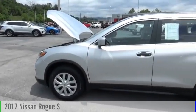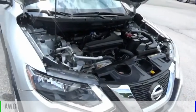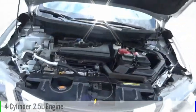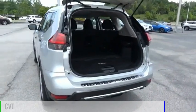Take a ride in the 2017 Rogue. This vehicle is powered by an all-wheel drive, four-cylinder, 2.5-liter engine, and comes with a continuously variable transmission.